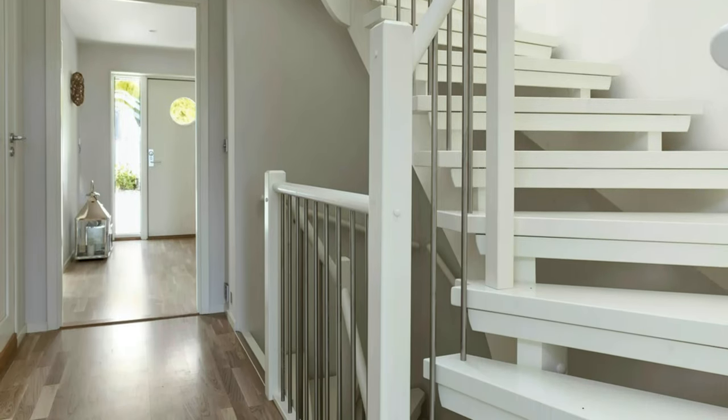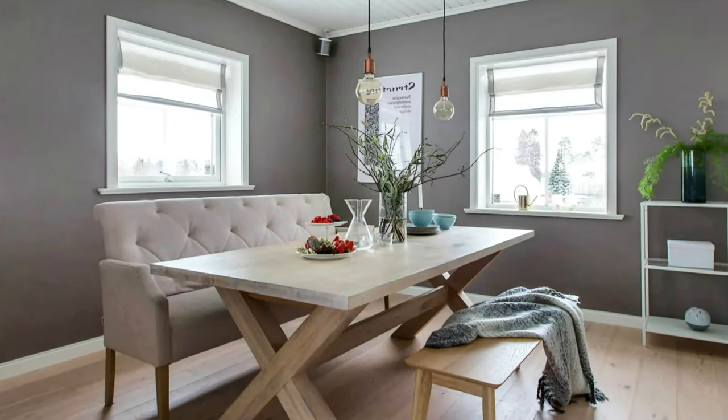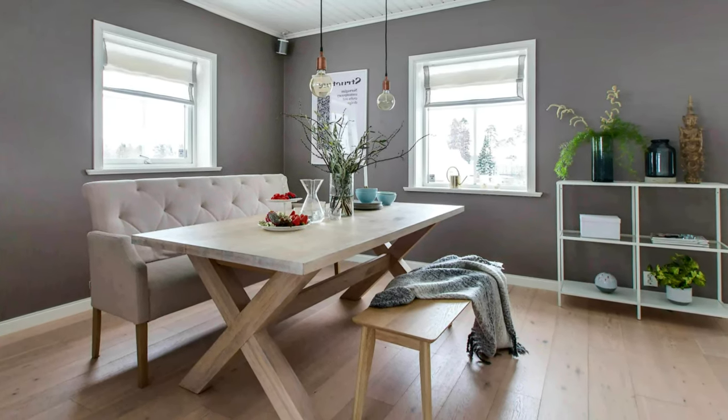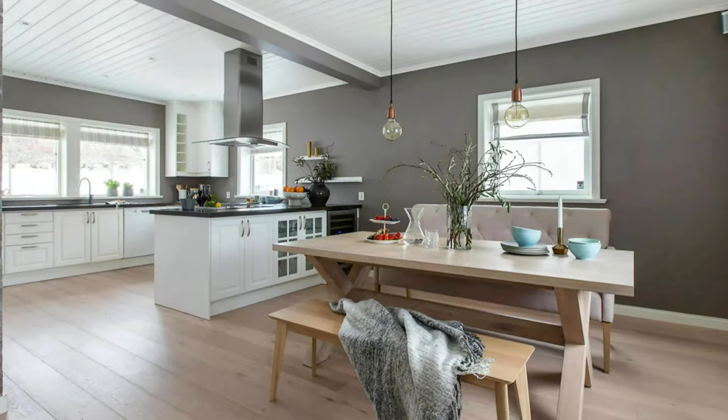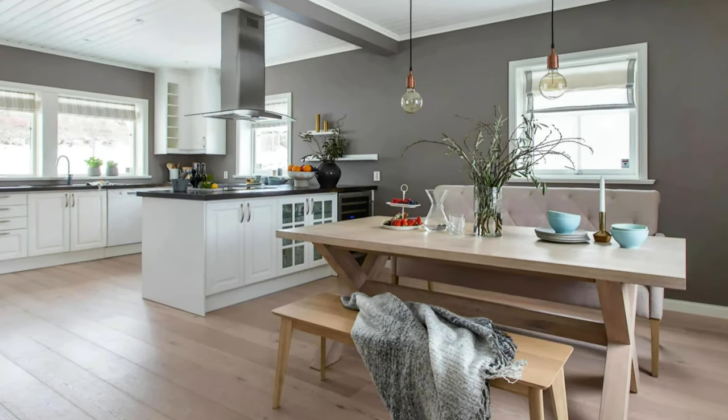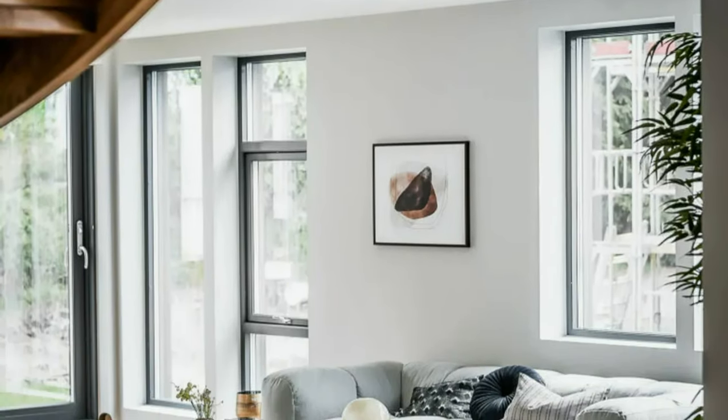Beautiful wooden stairway leading from basement to the second level. Great idea for a simple and stylish dining area. Large dining kitchen area in gray and white with gorgeous hardwood flooring.